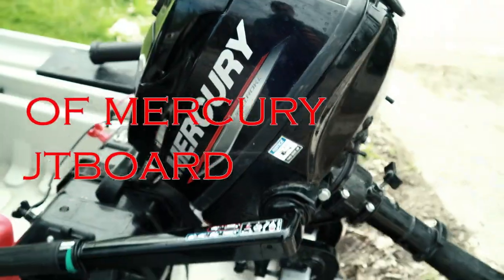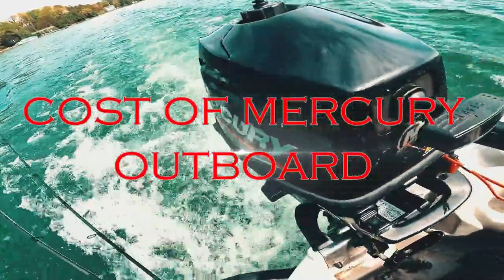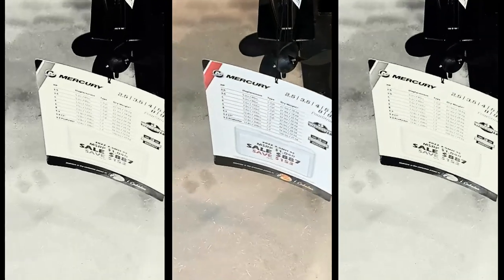Cost of a Mercury outboard from Bass Pro Shop. I had to be like a ninja getting this footage with salesmen all around me. Two and a half horsepower: eight hundred and eighty seven dollars. Three and a half horsepower: one thousand thirty seven dollars.